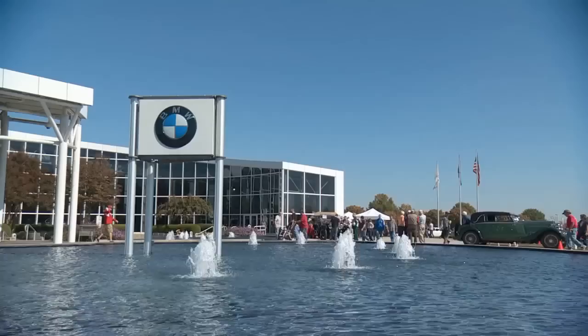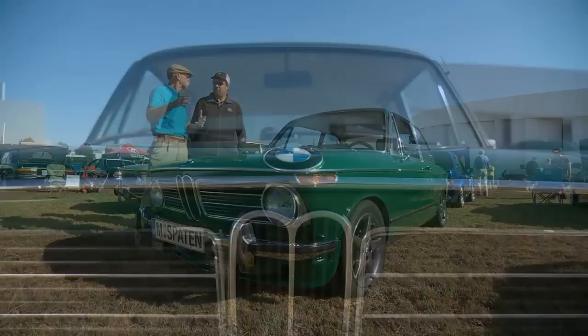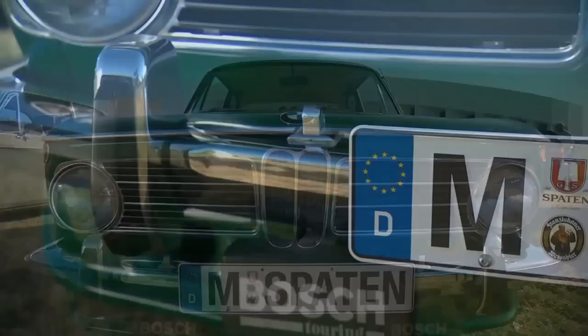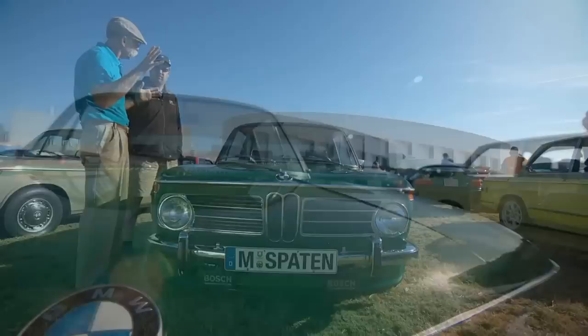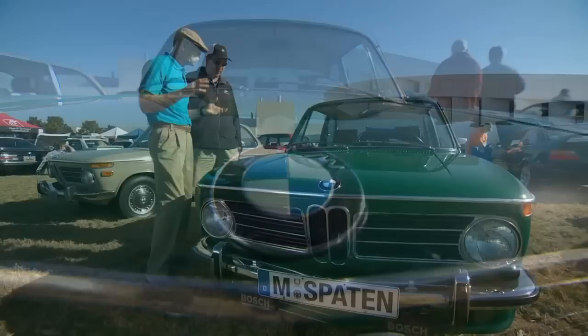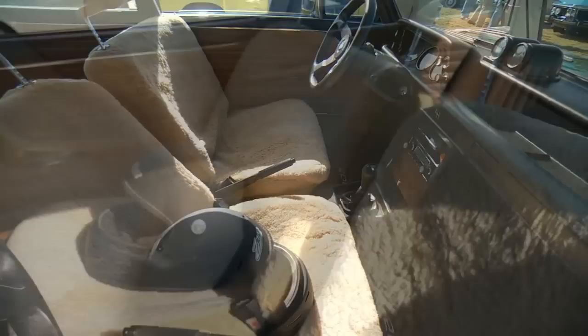Well Chris, we're at the BMW North America center here, so it's appropriate that we do a BMW. And I think the one to do is the one that put BMW on the map in North America — the 2002. Now they imported some stuff before that, right? They had a 1502, a 1602, an 1802 which came to the US. I can't even remember seeing those. But when people finally went, oh, BMW — it was this car they were talking about. They're great little cars — compact but with a fair amount of room inside.